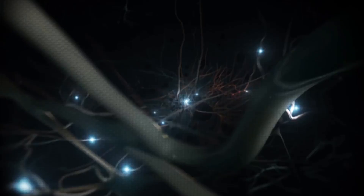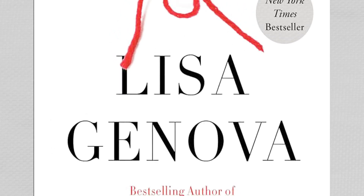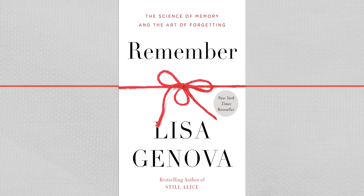In this video, we will explore how our brains handle memories, along with the neurobiologist's book Remember: The Science of Memory and the Art of Forgetting.